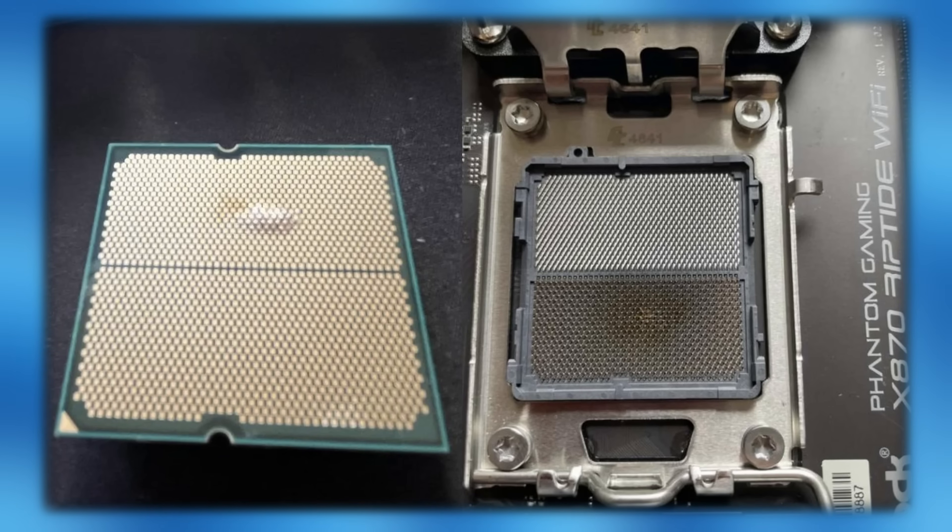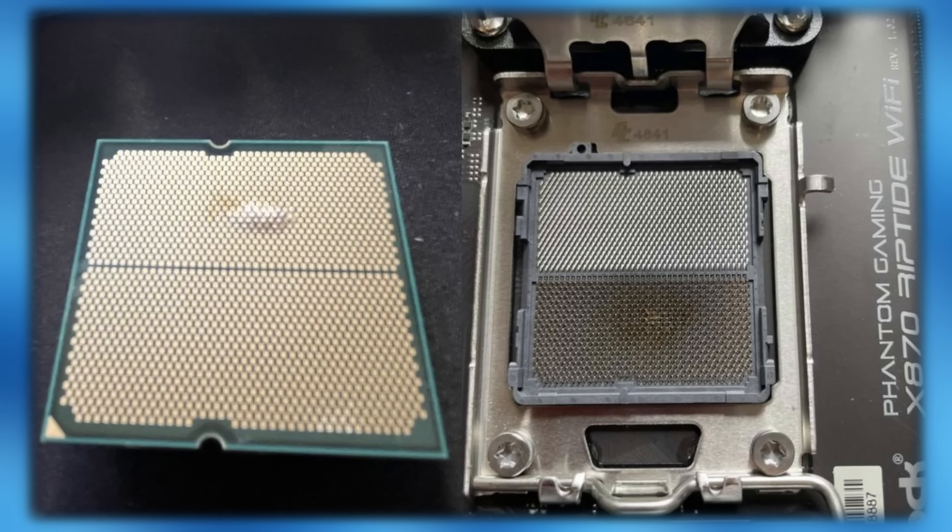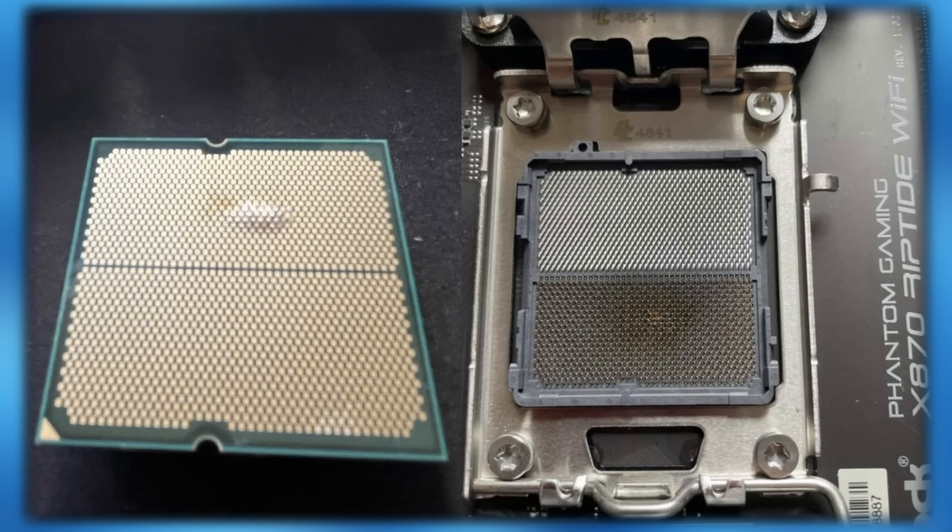New cases of catastrophic CPU failure have emerged, this time centred squarely on ASRock AM5 motherboards. We're talking about an expensive Ryzen 7 7800X3D that died with visible burn marks on the socket, melted CPU pads, and a total loss of hardware.